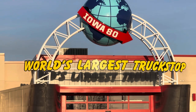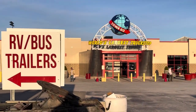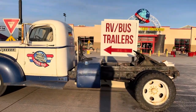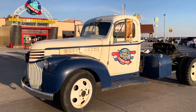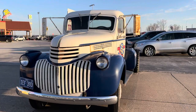Hey everybody, we're here at Iowa 80, the world's largest truck stop, and it's also got a trucker museum. You can probably hear a little bit of wind today because I'm outside. I'd like to check out some of these old antique trucks they've got here at this truck stop. If you ever stop in here, go have a look around at the classic vehicles and antiques — they have some great ones in this shop.